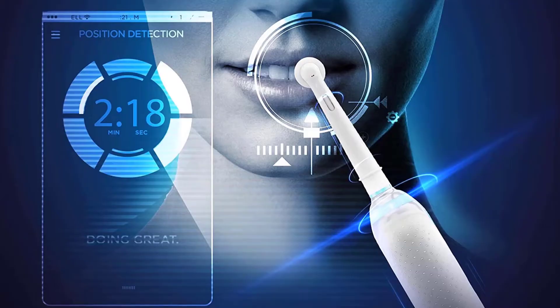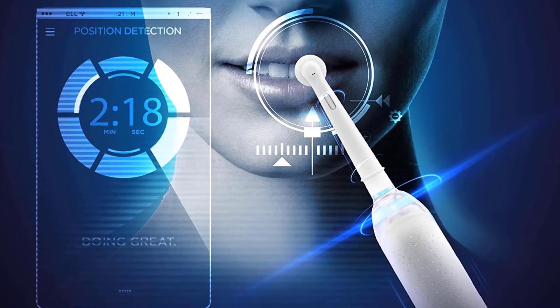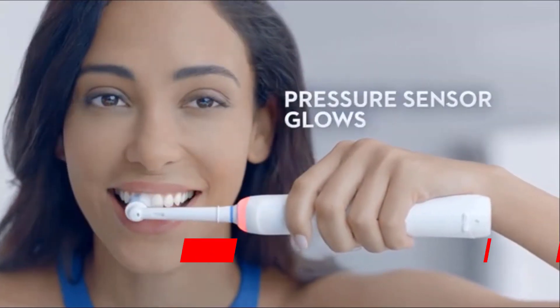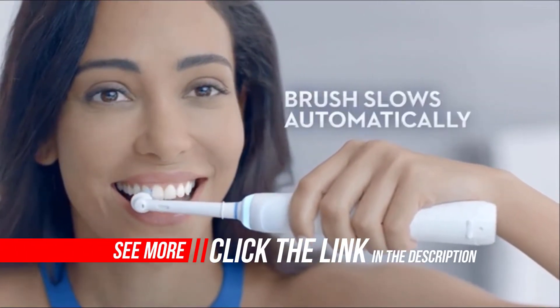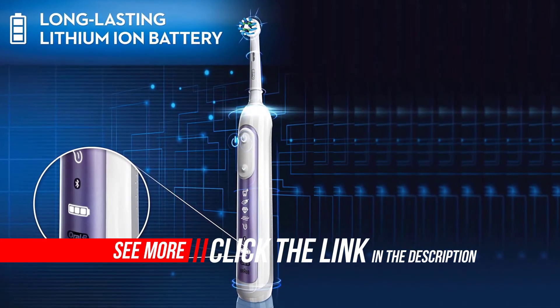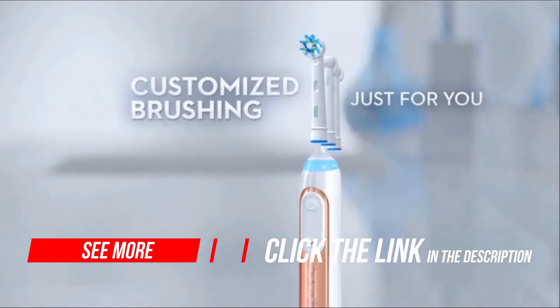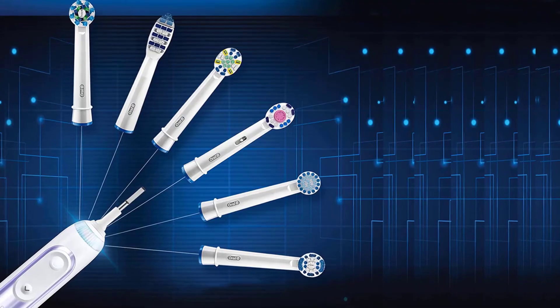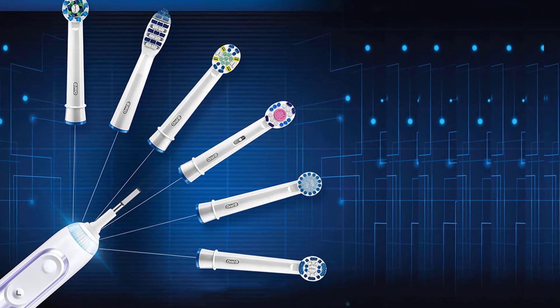The 360 smart ring with LED lights allows you to personalize your brushing experience with your choice of 12 colors. The smart ring works with the integrated timer and pressure sensor to provide visual feedback on brushing time and pressure, helping you brush for the recommended two minutes while protecting your gums from over-brushing. The premium smart travel case lets you charge your brush and smartphone at the same time using only one wall plug.